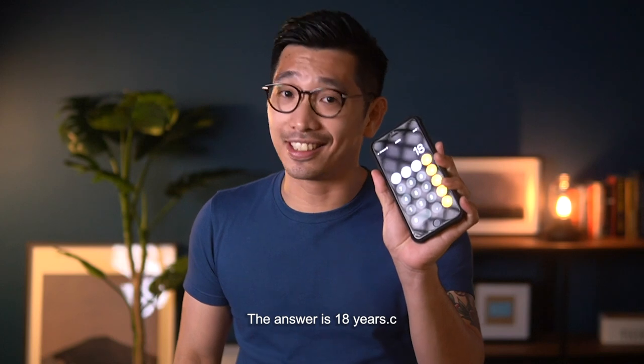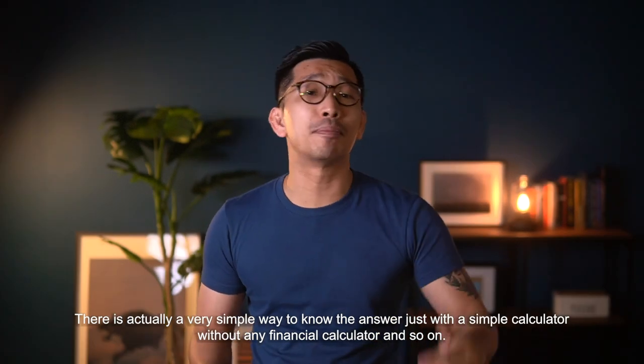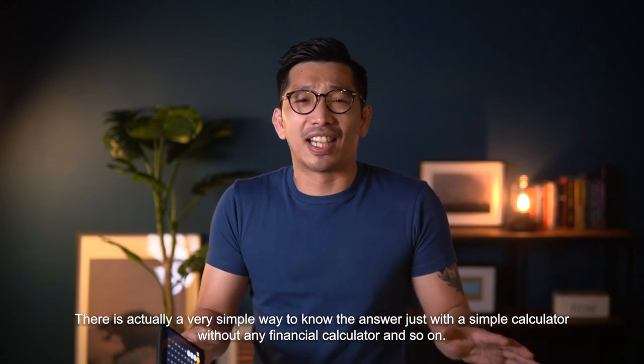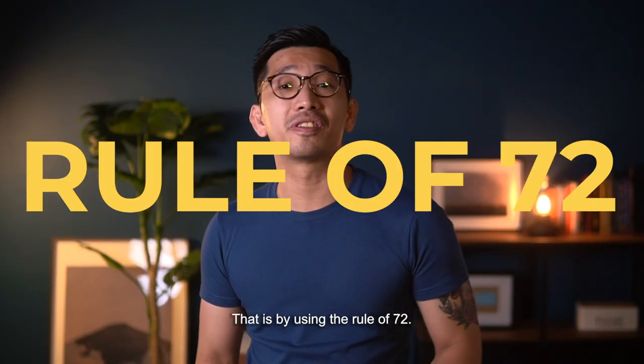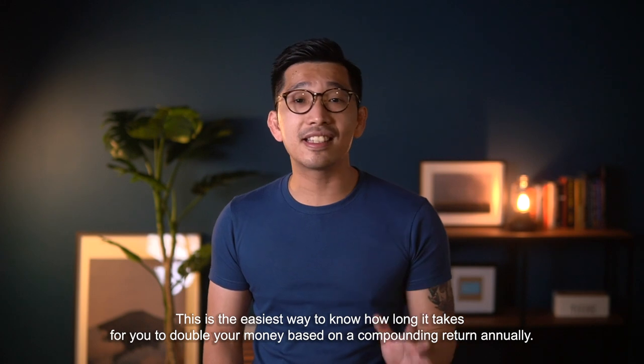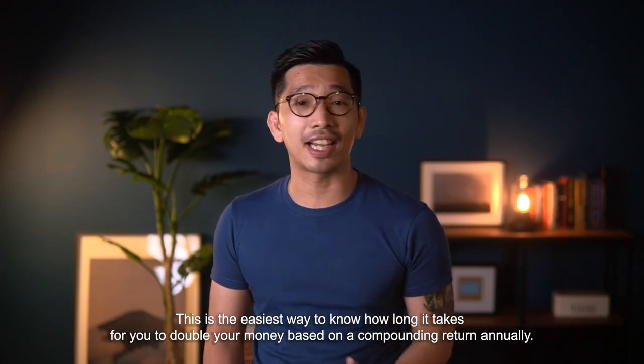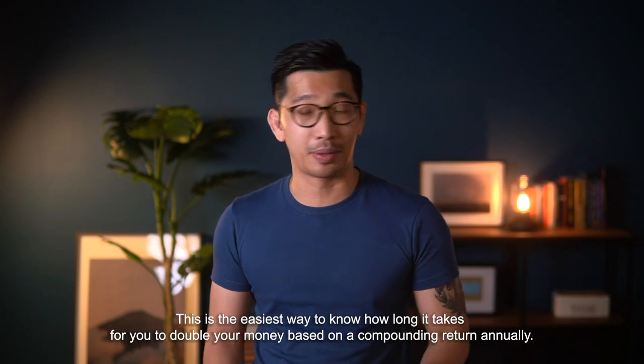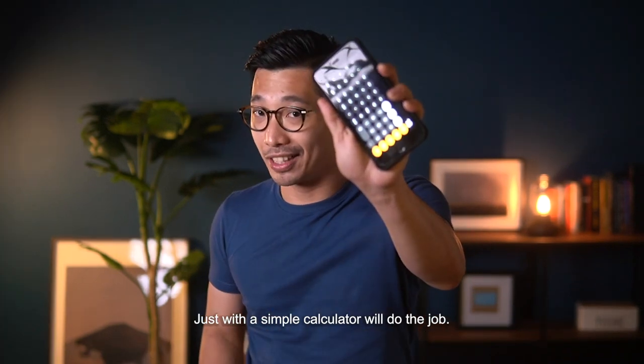The answer is 18 years. There's actually a very simple way to know the answer just with a very simple calculator, without any financial calculator. That is by using the Rule of 72. This is the easiest way to know how long it takes for you to double your money based on compounding return annually.